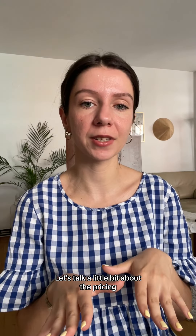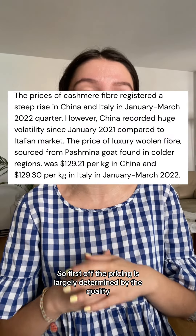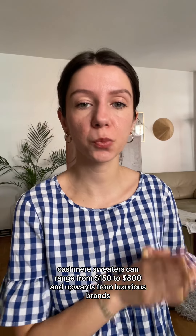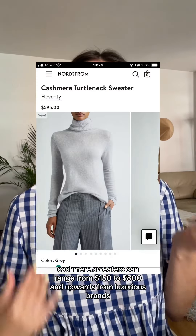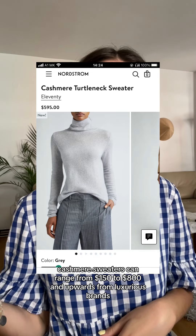Let's talk a little bit about the pricing. First off, the pricing is largely determined by the quality and the region that it comes from. Nowadays, cashmere sweaters can range from $150 to $800 and upwards for more luxurious brands.